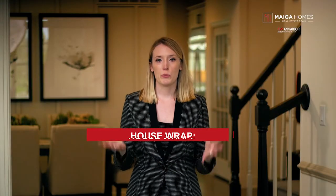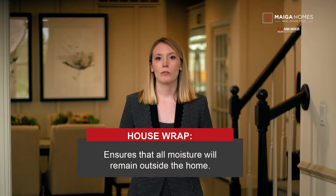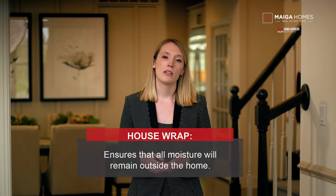Step four: house wrap. Certain climates have a higher risk of moisture damage, which can cause mold and wood rot. Therefore, a protective barrier known as a house wrap is installed to prevent the structure of your home and its interior from getting wet, growing mold, or rotting. The house wrap ensures that all the moisture will remain outside the home.